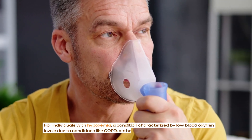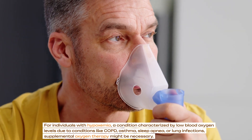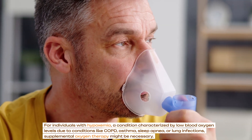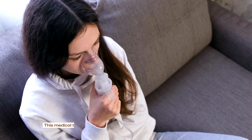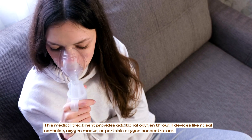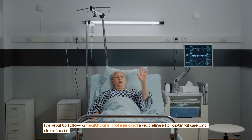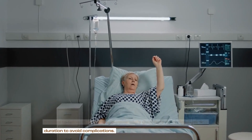For individuals with hypoxemia, a condition characterized by low blood oxygen levels due to conditions like COPD, asthma, sleep apnea or lung infections, supplemental oxygen therapy might be necessary. This medical treatment provides additional oxygen through devices like nasal cannulas, oxygen masks or portable oxygen concentrators. It's vital to follow a healthcare professional's guidelines for optimal use and duration to avoid complications.